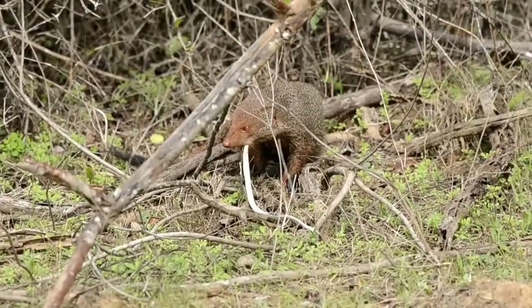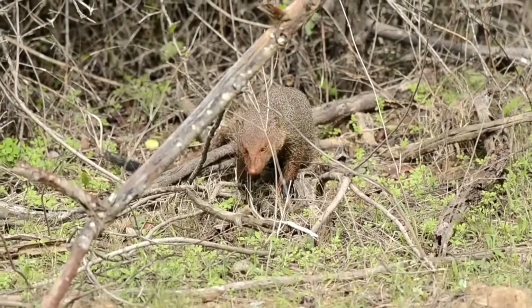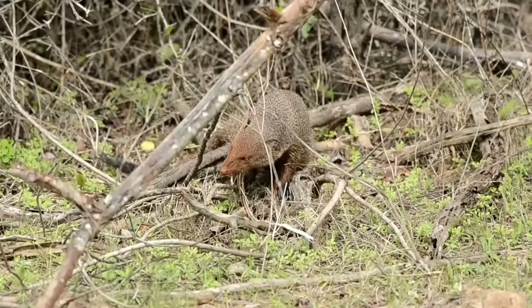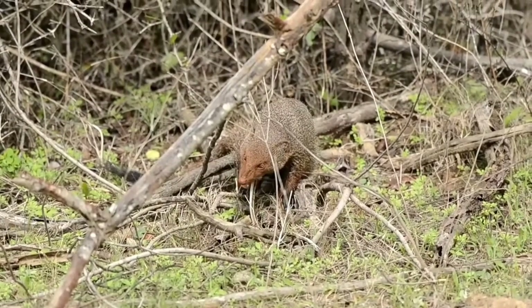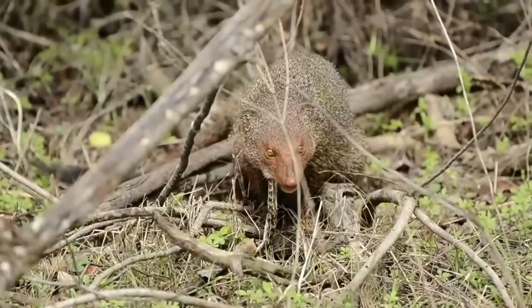Now that he's done away with the snake, he will try and consume it as fast as possible without alerting any of the scavengers nearby, because there is a threat that they will come and steal the meal from him.